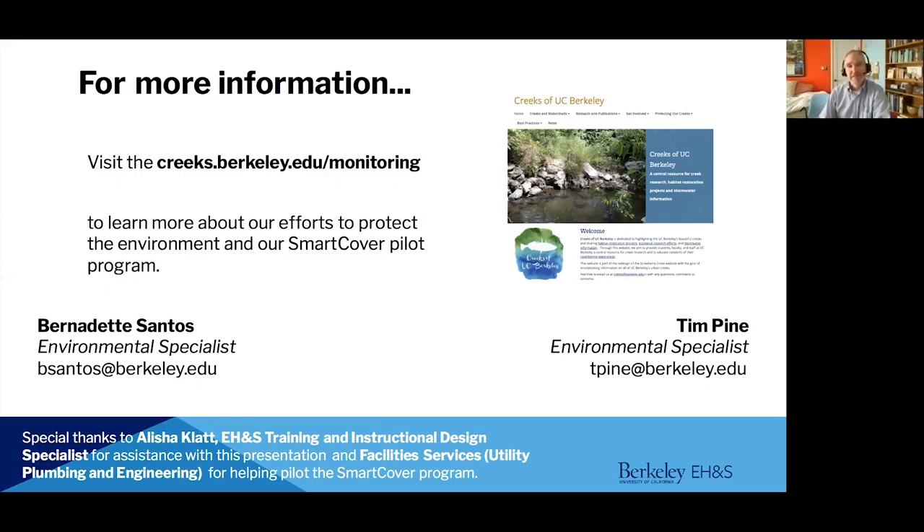I want to make sure that I thank Alicia Klatt, our EH&S training and instructional design specialist, for helping us put this together. And of course our awesome facility services utility plumbers — these are the folks that run out there any time of the day or night to make sure that everything's flowing properly and they can respond to any issues or alarms. Thanks very much for tuning in. Thank you.